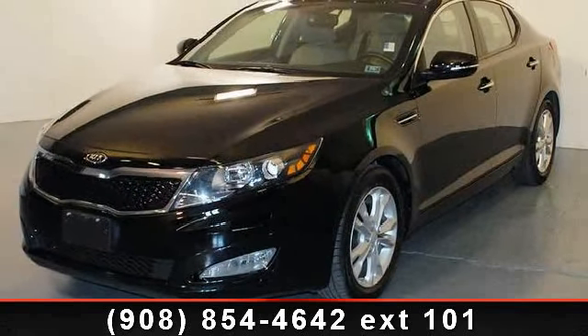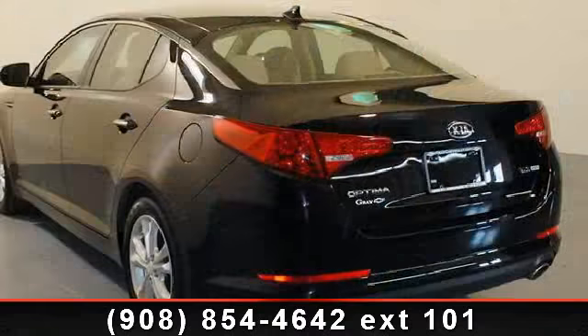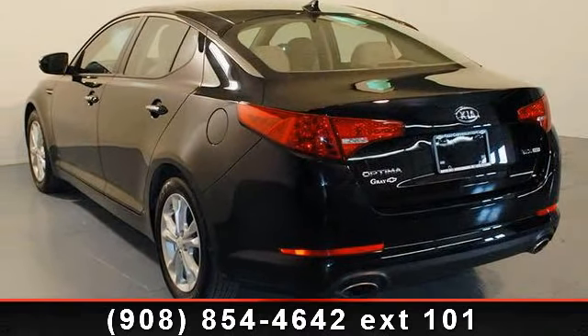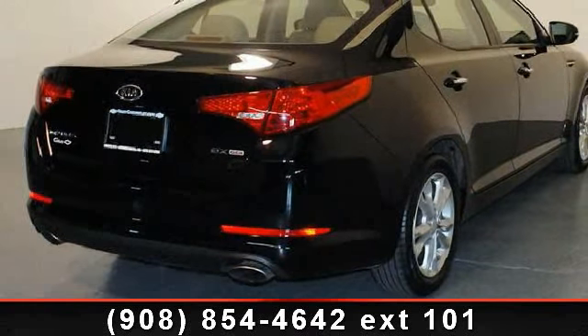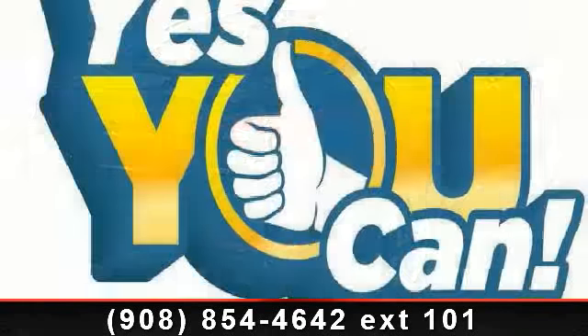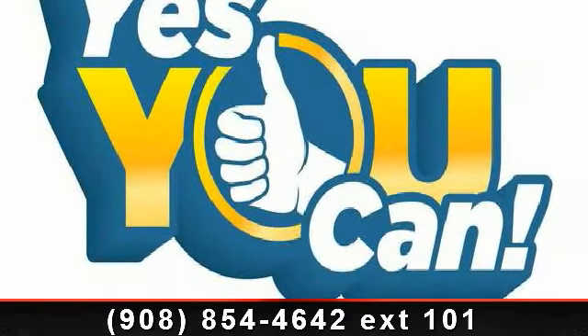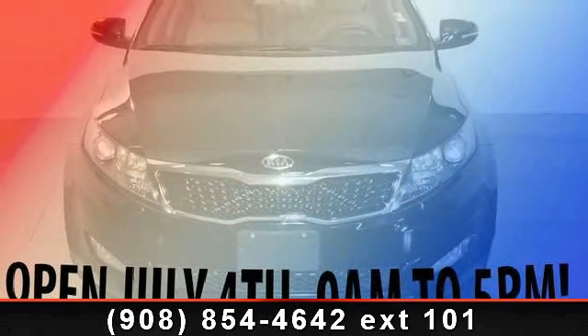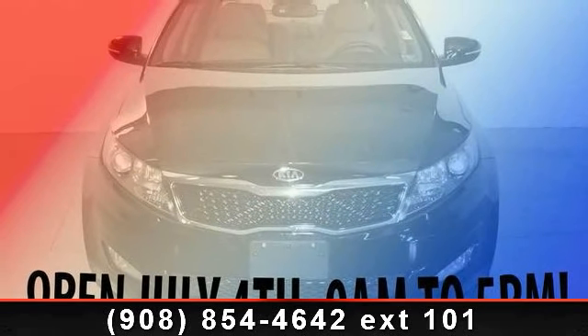This vehicle's top features include overhead console, tilt steering wheel, electronic stability control, AM FM CD MP3 radio, front dual-zone AC, one-owner, passenger vanity mirror, rear window defroster, and steering wheel mounted audio controls. If you are looking for a solid pre-owned car, this might be the one.